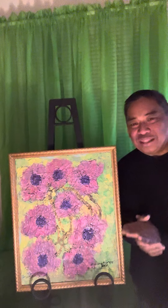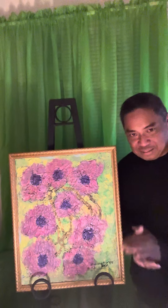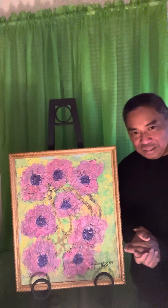Hello everyone, this is Richard Effort. I would like to discuss the creative process and the therapeutic process of one of my healing art pieces. This art piece is entitled The Purple Floral.